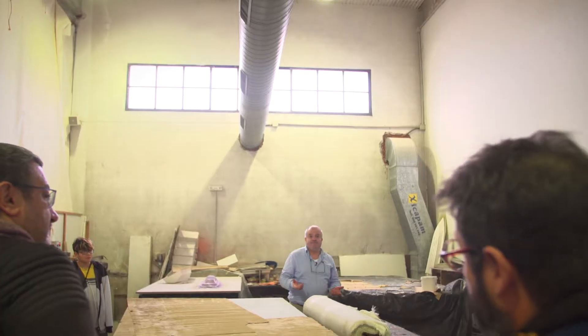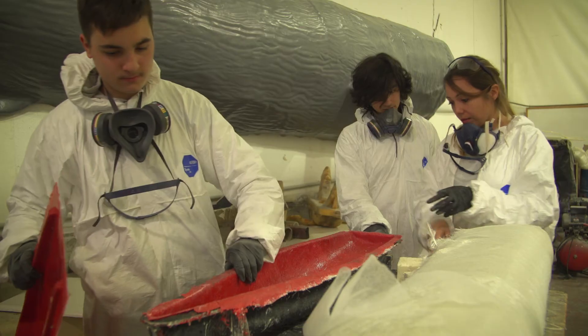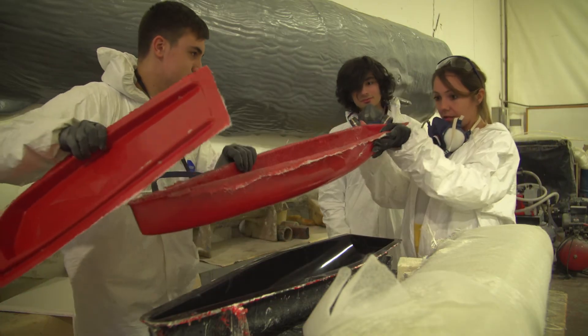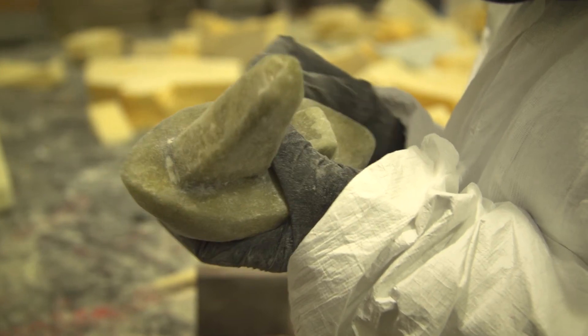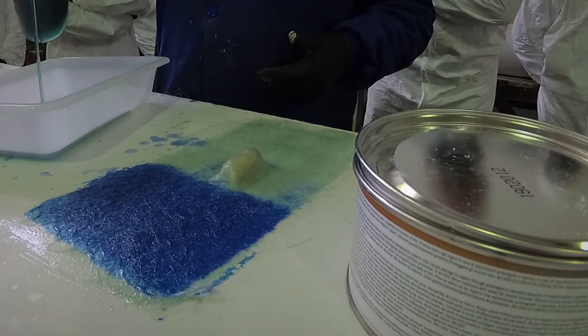These resins present great potential for model construction, as they can be used as reinforcement material for creating pieces in moulds, adding rigidity to the desired model, and repairing pieces. Different types of resin exist and each one is designed for a specific use.